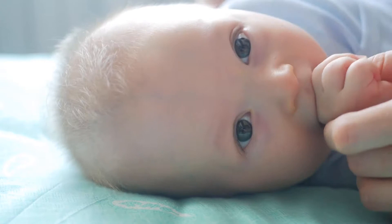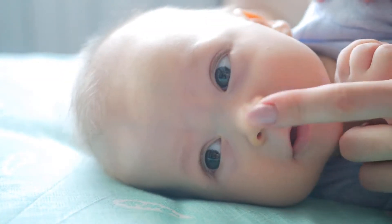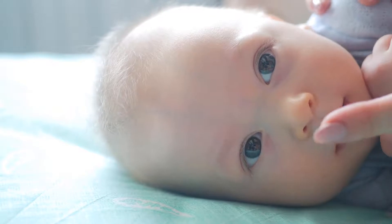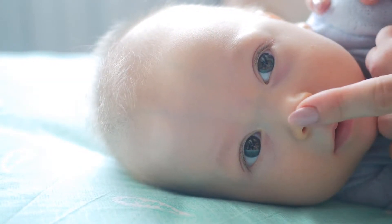Did you know that the sloth is named so because they are slow — they have a very low metabolism rate and can usually be found hanging upside down in the trees of tropical rainforests. The manufacturer couldn't help but fall in love with this special animal, and hopes your baby will like it too.